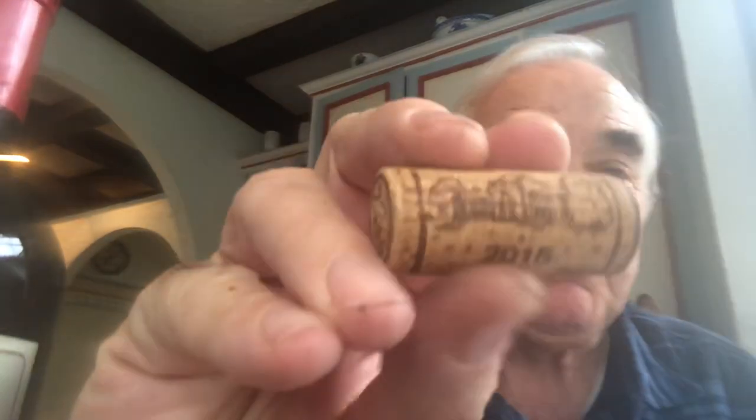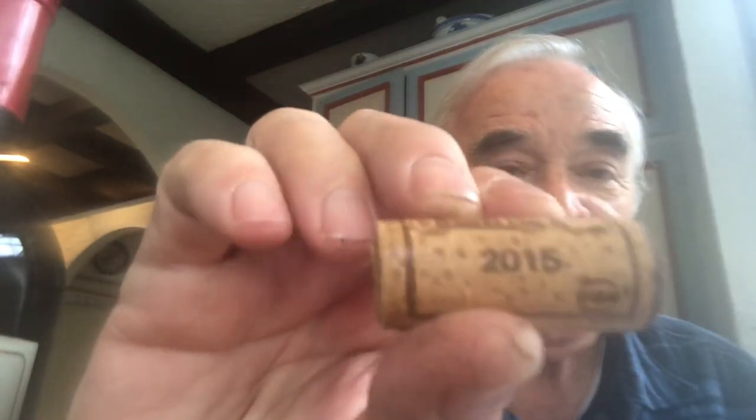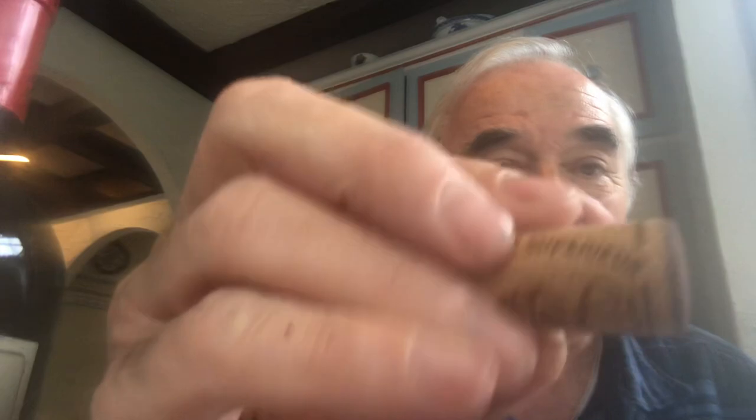This is a French cork — a real cork. The French are very proud; you can see how they put the vintage, a picture of the chateau, and the name of the chateau on the cork. They spend a lot on the corks, and this one is about a quarter inch longer than your average cork. This bottle is about a $15 bottle.